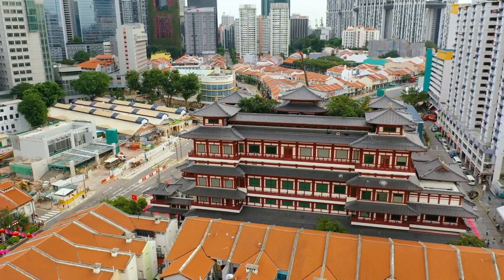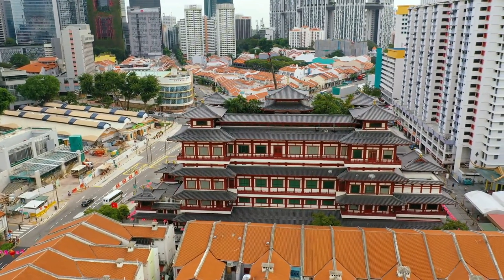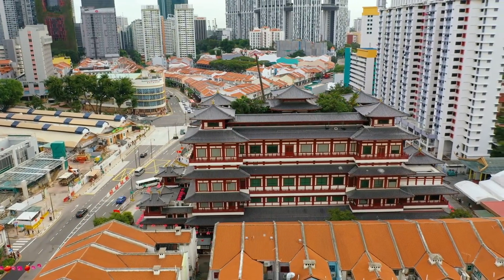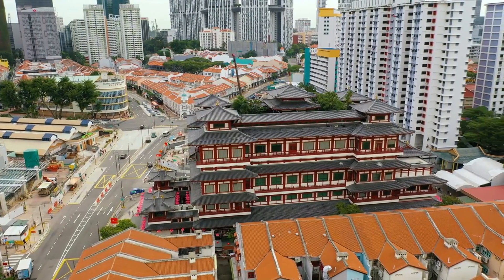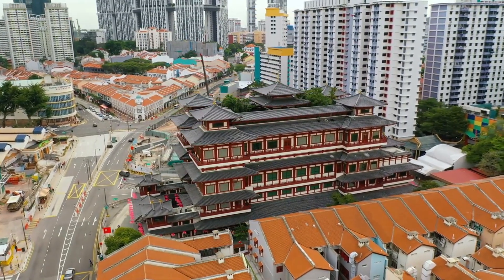Next, we'll take a stroll through the historic streets of Chinatown. Lose yourself in the vibrant tapestry of colors, sounds, and flavors as you navigate through the bustling markets and traditional shophouses. Be sure to visit the Buddha Tooth Relic Temple and Museum, where you can learn about the rich cultural heritage of Singapore's Chinese community.